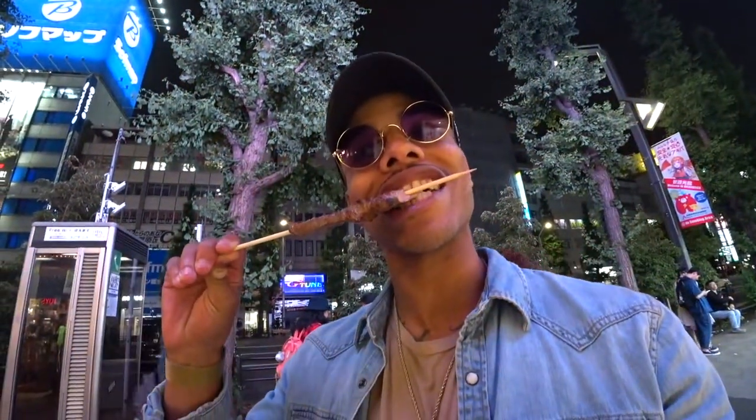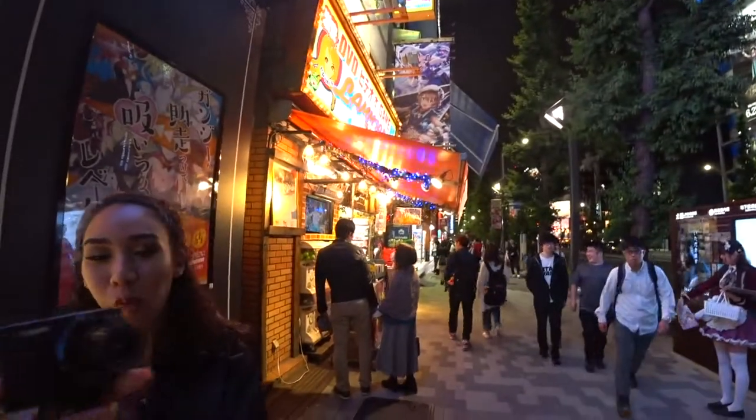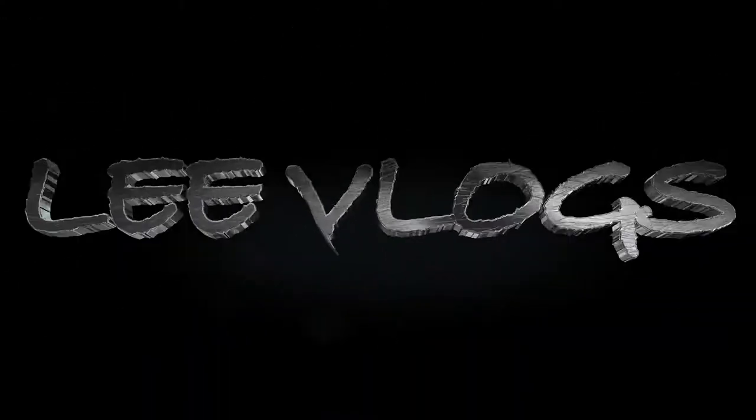Well, on that note guys, I think I'm going to end the vlog right here. Electric Town, it was okay. I'm still going to try to find some Dragon Ball Z stuff. But until next time guys — like, follow, subscribe, all that good stuff. Anything you want to say goodbye to my vlog? Bye-bye. Bye from Tokyo. I'll catch you guys back in Okinawa. Bye-bye.